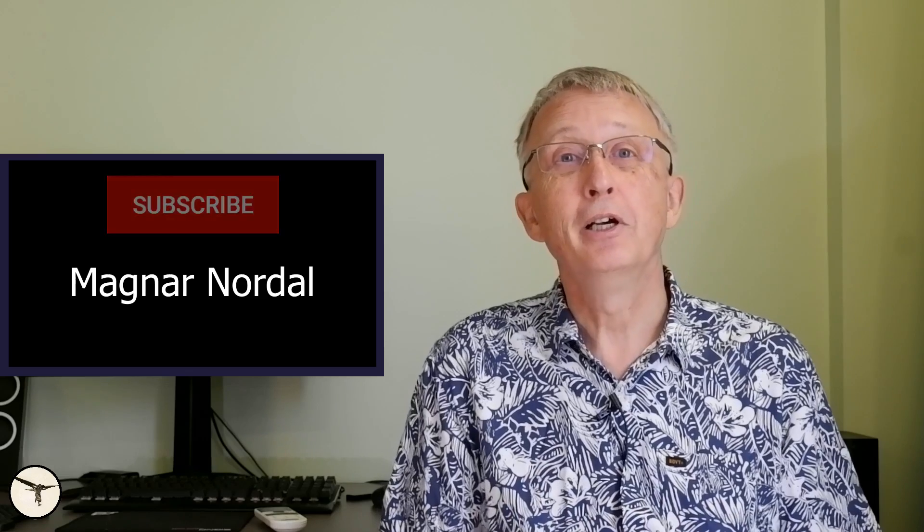Hello aviators, how are you today? My name is Magnar Nordal, I am an ATR captain and instructor. First of all, a thank you to all of you who helped me keep this channel growing. So if you want your name on this screen next time, you know what to do.